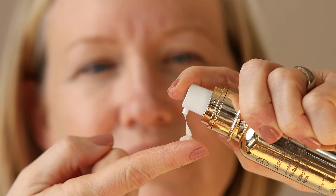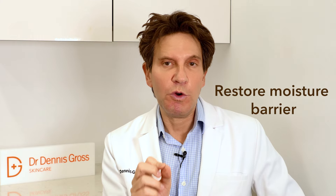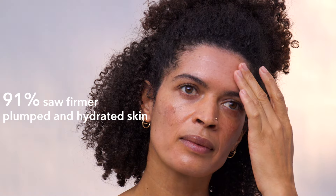We conducted rigorous clinical testing on our Fill and Repair Serum to clinically prove that it immediately firms, plumps, and fills lines while restoring the skin's moisture barrier.